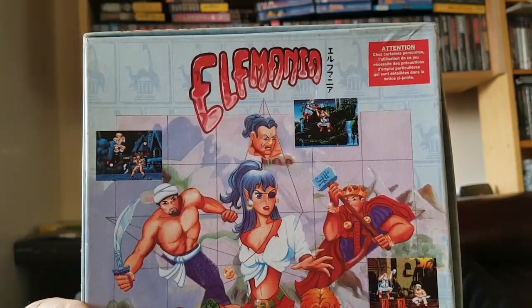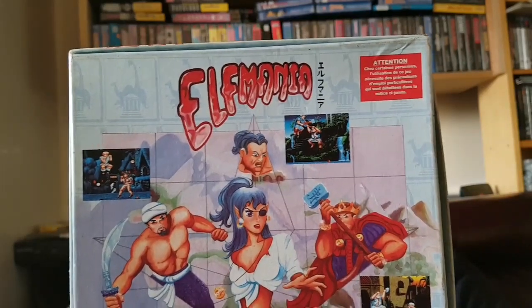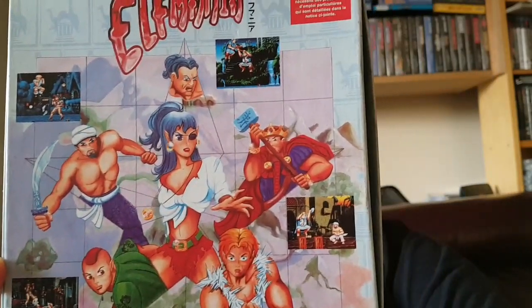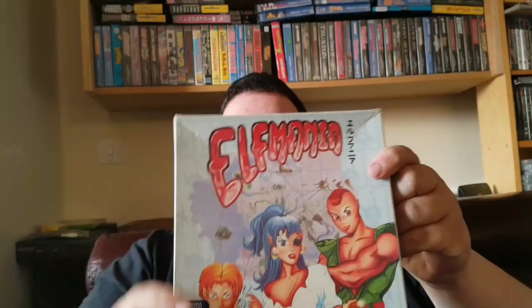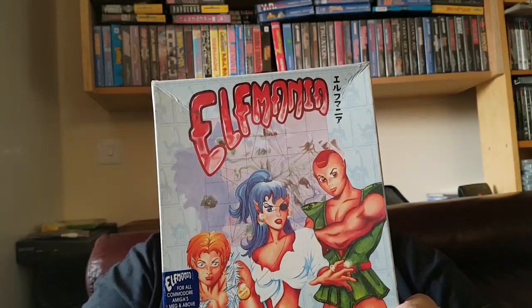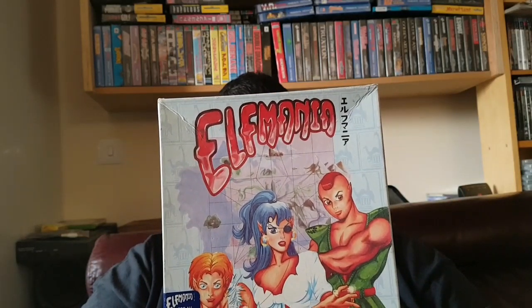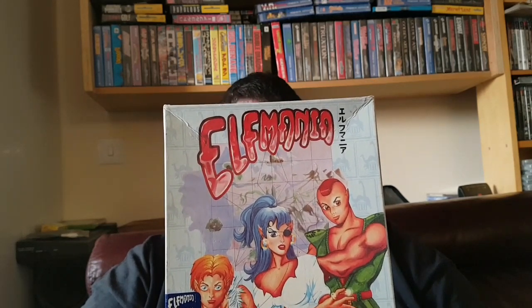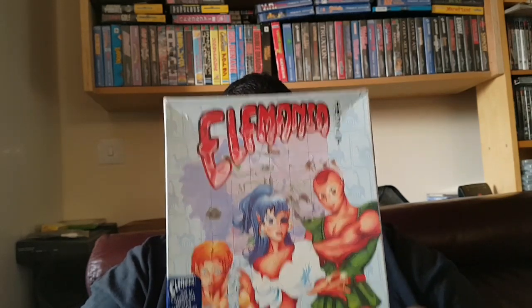I believe I managed to pick this up for around £10. I was after this game — one of the better beat em ups on the Amiga. I've been after it for a while; it can go for £20 upwards, so to get this for around £10 is where I wanted to be. So Elf Mania — I'm chuffed with that one.